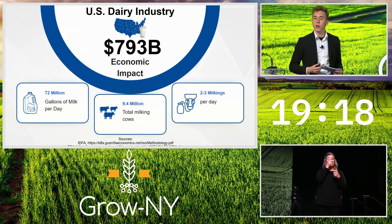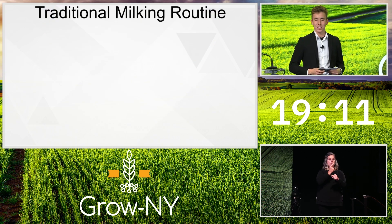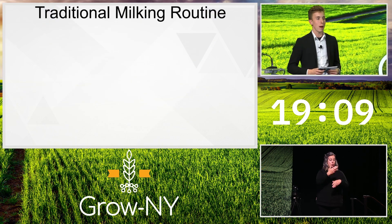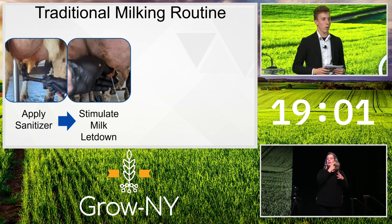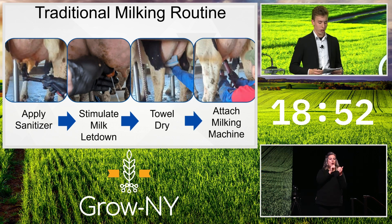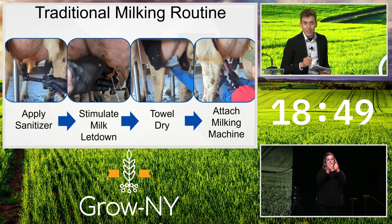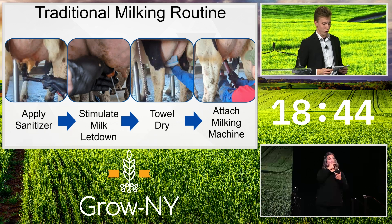As in any industry, quality starts at the beginning, and for a milking routine the beginning is prepping a cow. The traditional milking parlor prep routine consists of four steps. The first step is applying a pre-dip sanitizer to kill pathogens. Step two is pulling a small amount of milk from each teat to stimulate milk letdown. Next, the teats are dried with a hand towel, and finally the milking machines are attached and milking begins. This process is still done the way my great-grandpa Franklin Neal did it in 1956, with a few changes.